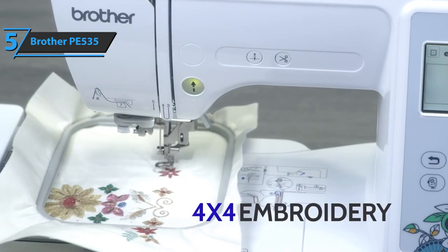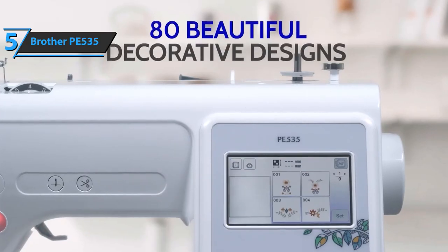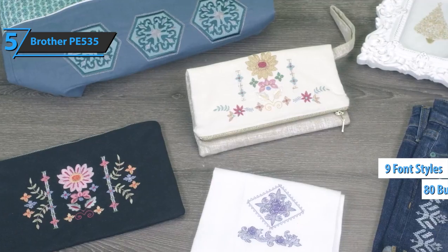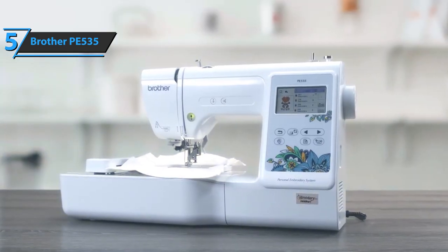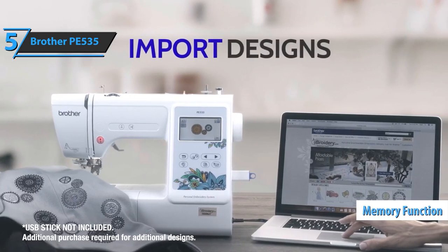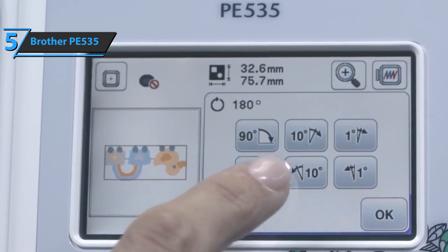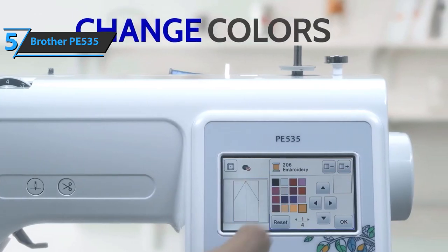The PE535 machine comes with wonderful features such as a 4x4 embroidery area, 10 frame templates, 80 built-in designs, and 9 different font styles, including 6 English fonts and 3 Japanese fonts, letters and monograms. This embroidery machine also has a built-in memory function that allows you to import designs into the machine via the USB port. Furthermore, the Brother PE535 comes with a large-color LCD touchscreen that allows you to see the designs you want to create in color before you start sewing.